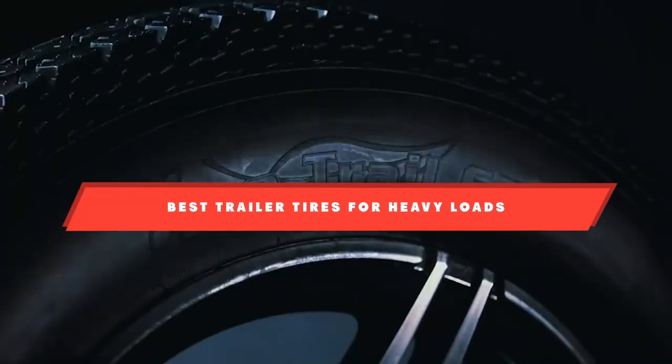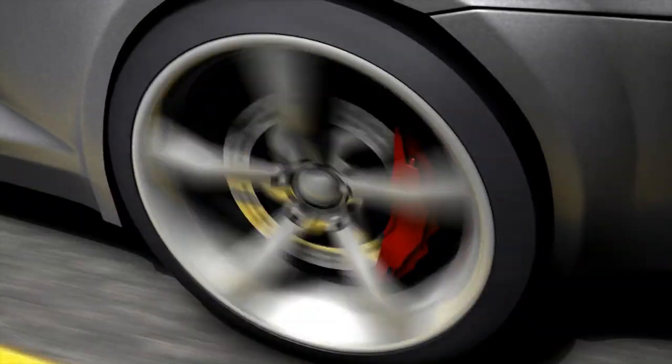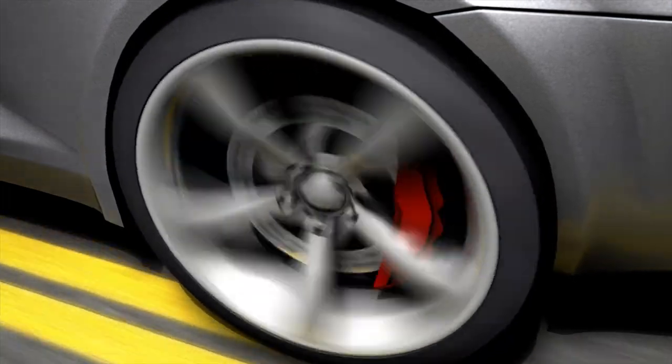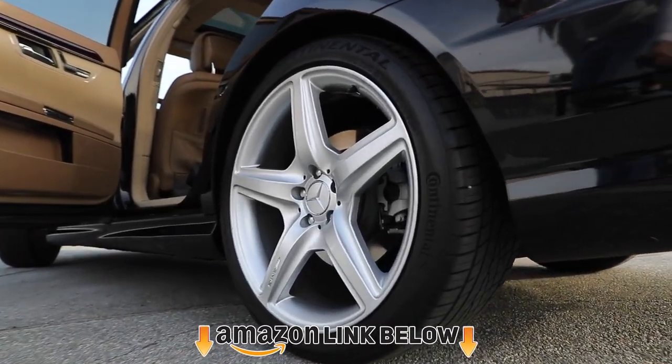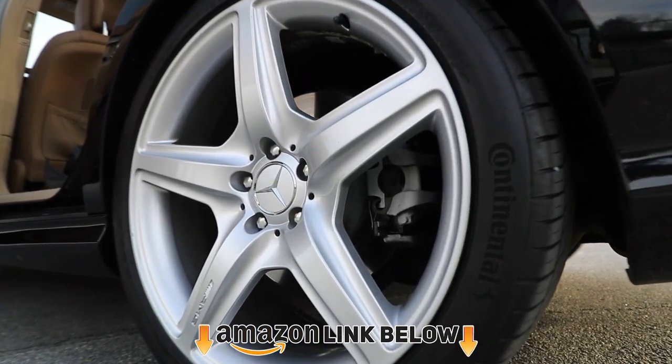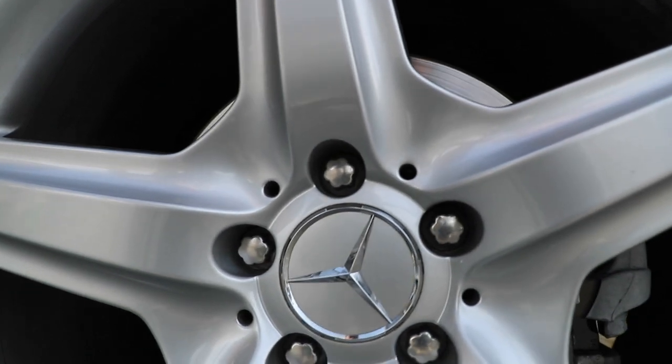Hello everyone. In today's video, we'll check out the trailer tires for heavy loads in the market. The trailer tires for heavy loads listed here are recommended by reviewers and have lots of positive feedback from actual users. So if you're looking for the best one that is worth your money, then keep watching — I guarantee you'll find the best and most suitable one for you from this list.